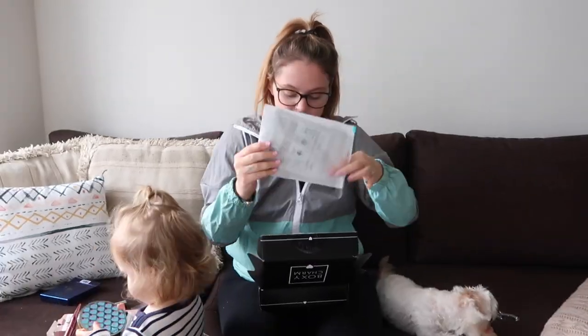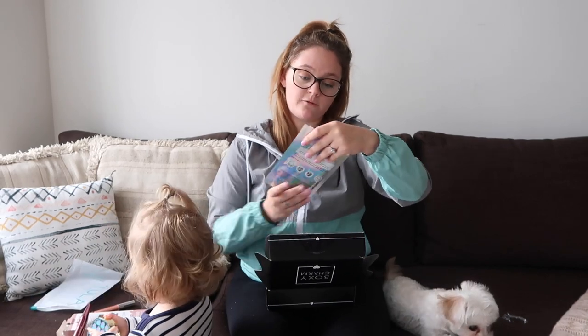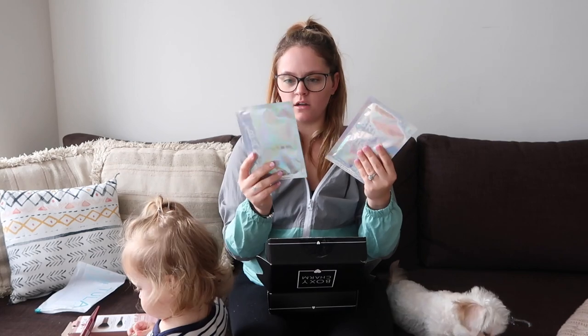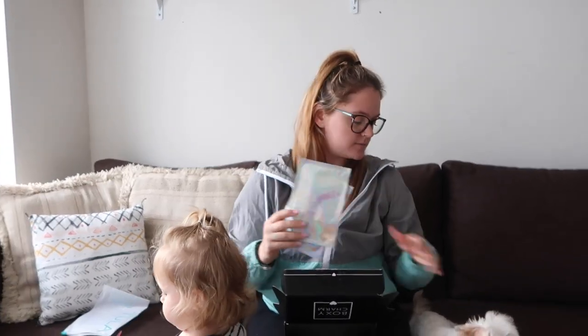And the last item is the Tulip Bright All Night Energizing Sheet Mask, which goes for $24. My face is dry as hell, so I'm gonna use this. You wear it all night — that's kind of crazy, how does it not move? Anyways, I'm gonna put this to the test.